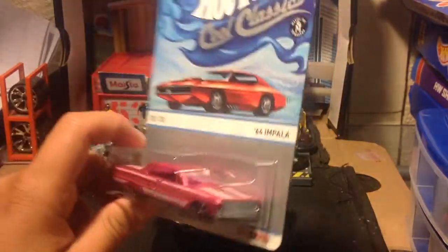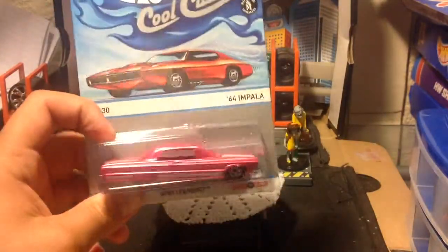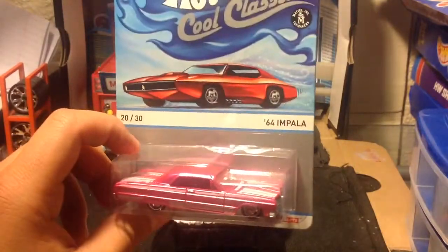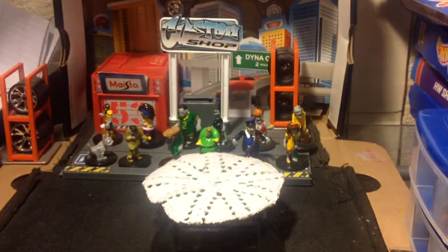How It Was Cool Classics — getting closer and closer to finishing it up, just need a couple more, like 20 more. This is the 64 Impala pink and I did get the red card, so I'm opening it.